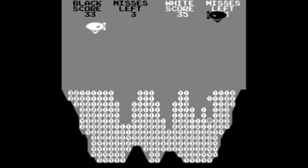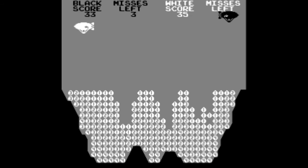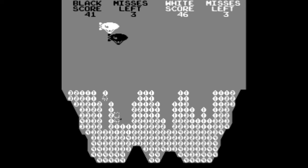It was also released for the Atari 2600 — if anyone remembers this cartridge, at least it was in color. And the arcade version, as you see, is the lack of light.